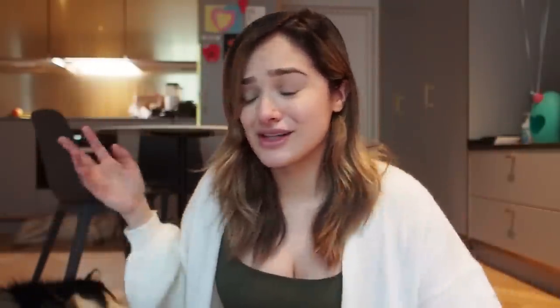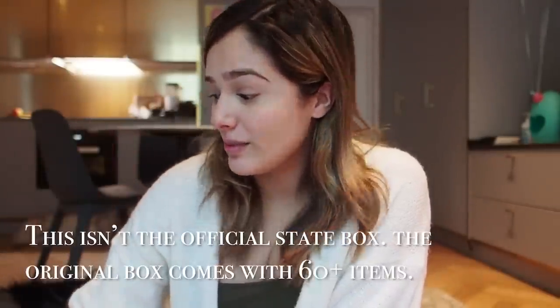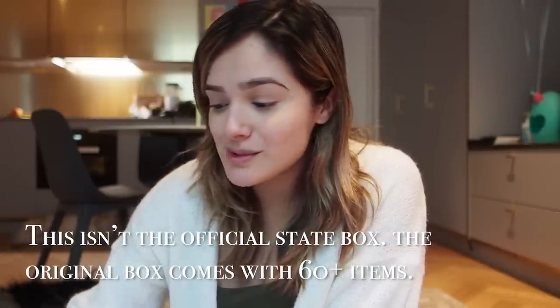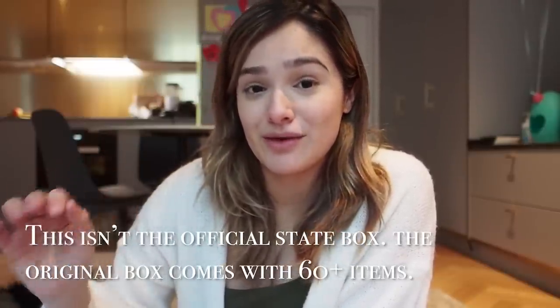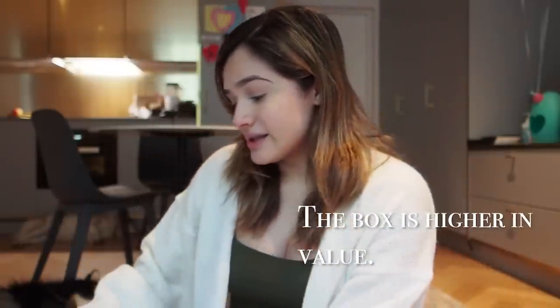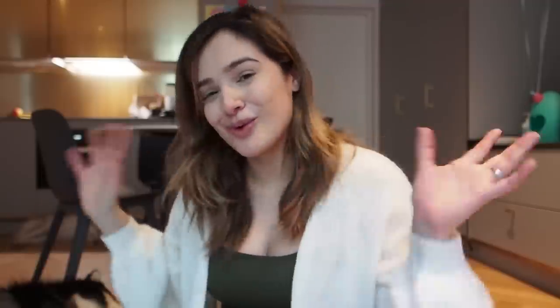I'll show you what the box is first and then dive into it. This box is sent to every mother in Finland who is about to give birth, and it comes with everything that you need for your baby for the first year. The box also doubles up as a bed for your baby. They give you the option to get money or the box — I don't know the exact amount, I have to ask Yuka when he gets home. So you can either choose the money or the box. I got sent this box by Rayma and this is their Moomin edition, so it's super cute.